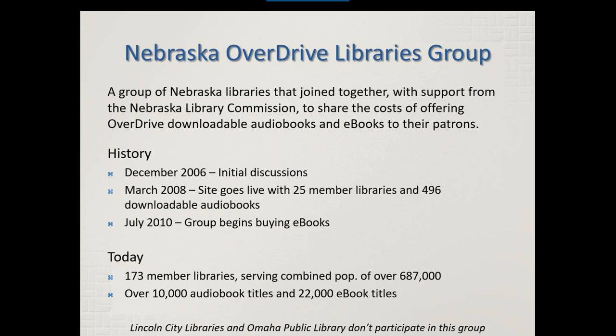Today we have 173 member libraries serving a combined population of over 687,000 Nebraskans. We own collectively over 10,000 audiobook titles and 22,000 e-book titles. One question I'm always asked is whether Lincoln City Libraries and Omaha Public Library participate in the group. The answer is no. Those were the two libraries in the state with big enough budgets to go it alone — they were able to contract with OverDrive themselves for standalone collections just for their patrons. So Lincoln City Libraries and Omaha Public Library each have their own OverDrive collections, and then we have the Nebraska OverDrive Libraries consortium collection.